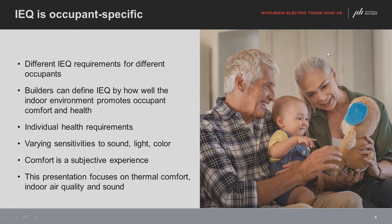IEQ is occupant-specific. Many people like their house cold, and many like it warm. When designing a house or doing a retrofit, HVAC contractors need to understand what the client is looking for — some want a cold bedroom, some want less humidity, some want better IEQ because they feel it's moldy or dusty and it's causing allergy problems. Health requirements must also be recognized: if someone has allergies or any type of lung distress, those need to be addressed.